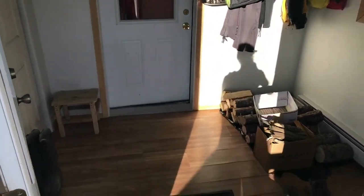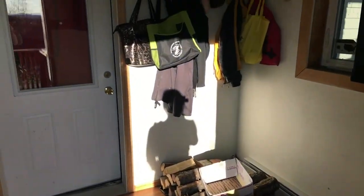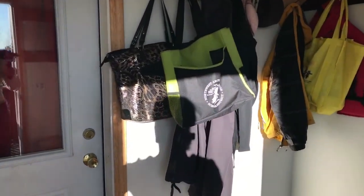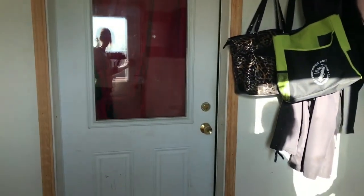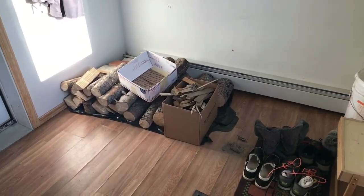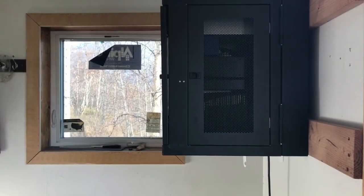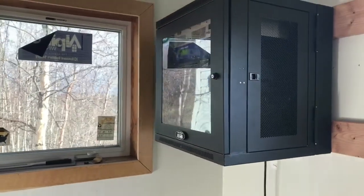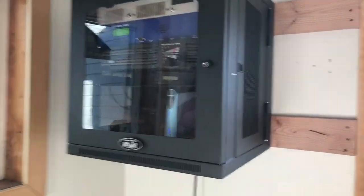Every home here is built with a foyer so you can take off your shoes and coats, because that's kind of big in Alaska. I'm not going to do that right now — I'll just close the door. I have a little pile of wood there, my shoes, and this is the router and other equipment for the church that owns the house. They actually run a radio station from this house. Here's my little closet.